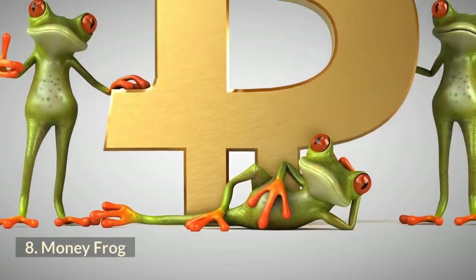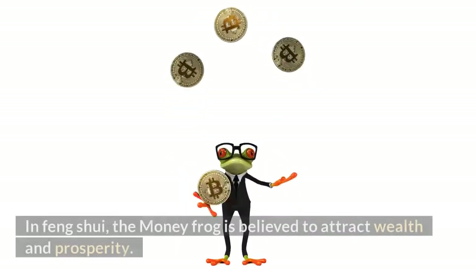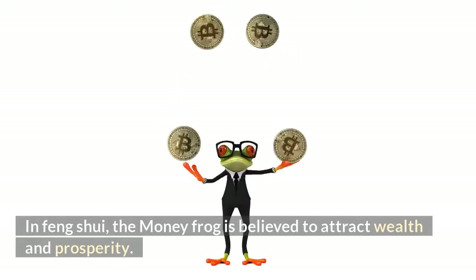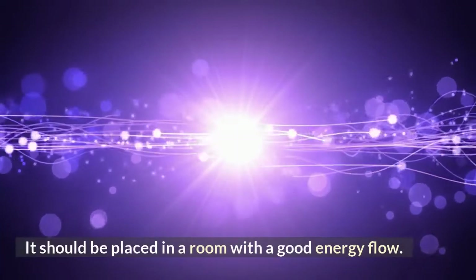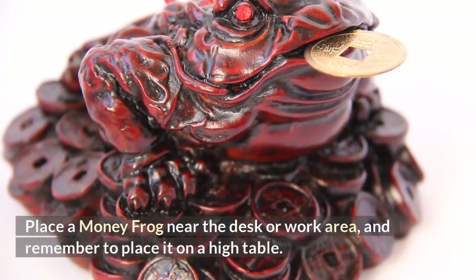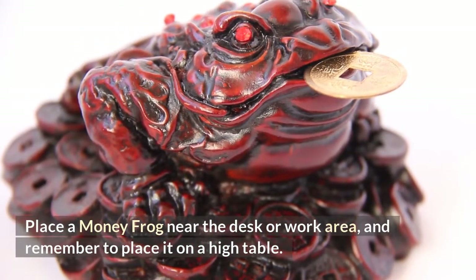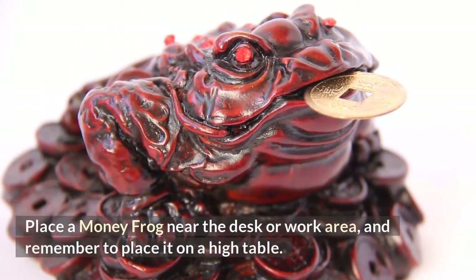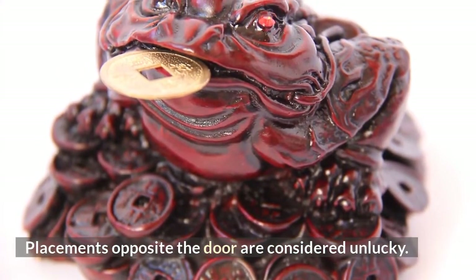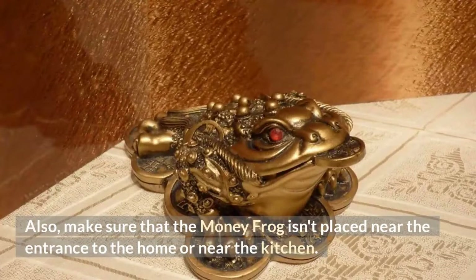Number 8: Money Frog. In Feng Shui, the money frog is believed to attract wealth and prosperity. It should be placed in a room with a good energy flow — near the desk or work area on a high table. Make sure that the money frog isn't placed near the entrance to the home or near the kitchen.